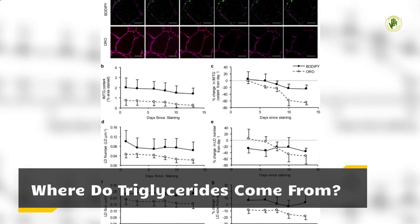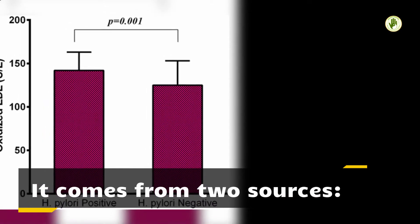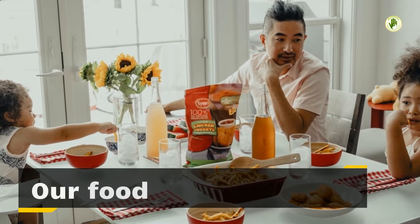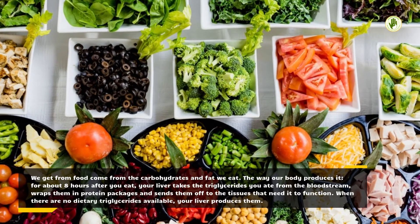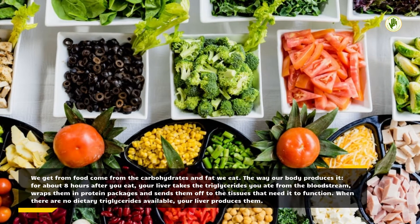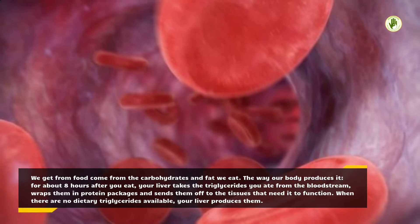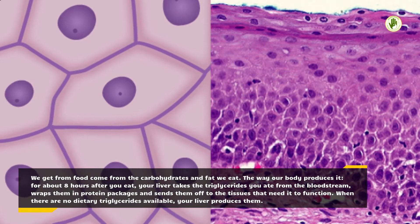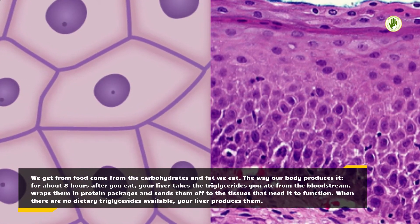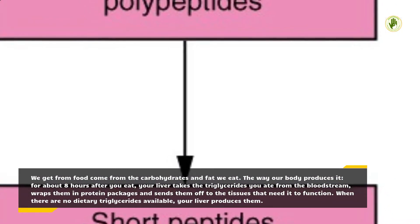Where do triglycerides come from? They come from two sources: our food, and our body makes them. The triglycerides we get from food come from the carbohydrates and fat we eat. The way our body produces them: for about eight hours after you eat, your liver takes the triglycerides you ate from the bloodstream, wraps them in protein packages, and sends them off to the tissues that need them to function. When there are no dietary triglycerides available, your liver produces them.